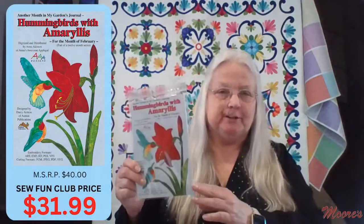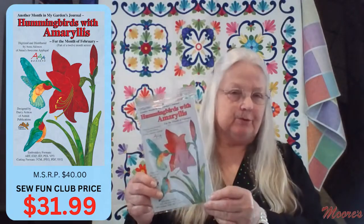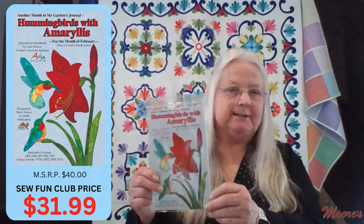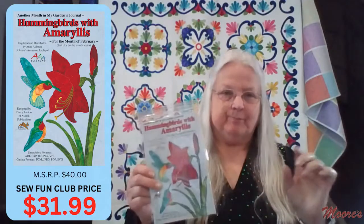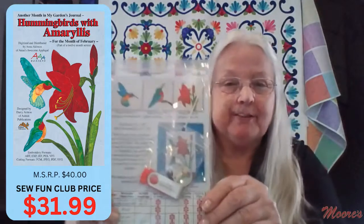Let's move to Anna's wonderful designs. The first is part of a series of 12 — today they'll review five, but the others can be ordered at your local Moore's store. This is Hummingbird with Amaryllis, a block-of-the-month design with one block for each month of the year. All designs come on thumb drives with a cute little charm to help you identify them, a transition Anna made from CDs around 2015–2016.